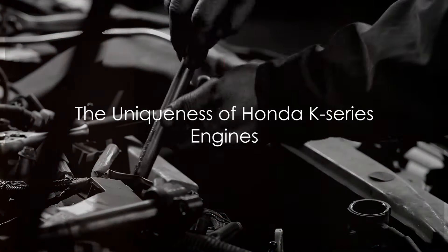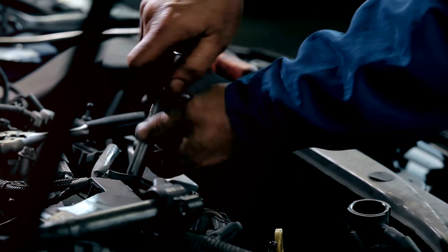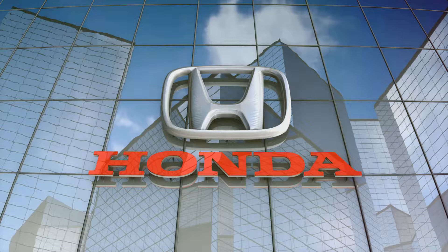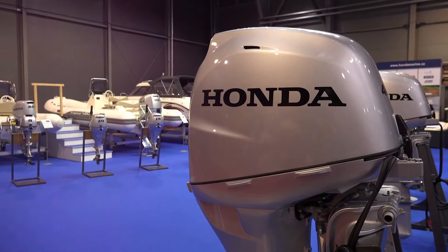Picture this: an engine series that revolutionized the world of automotive technology. Yes, we're talking about the Honda K-Series engine. Launched in the early 2000s, this engine series marked a significant shift in Honda's design philosophy. It was more than just an engine — it was a bold statement of innovation and performance.